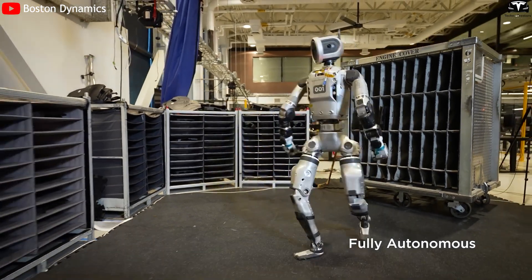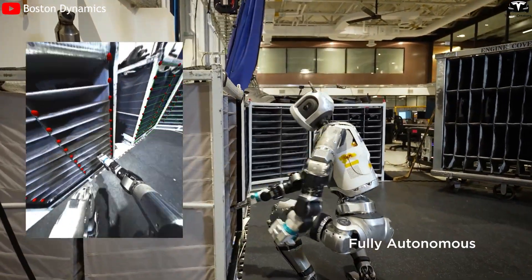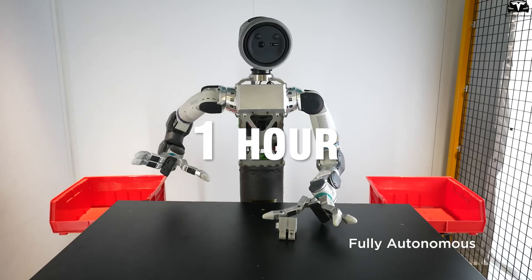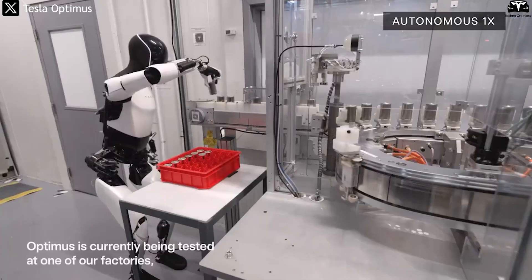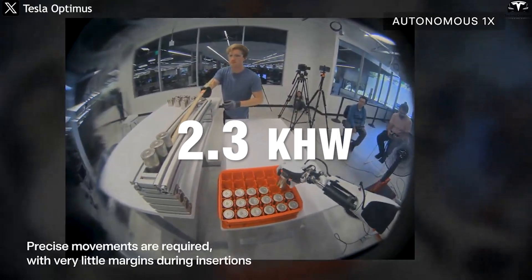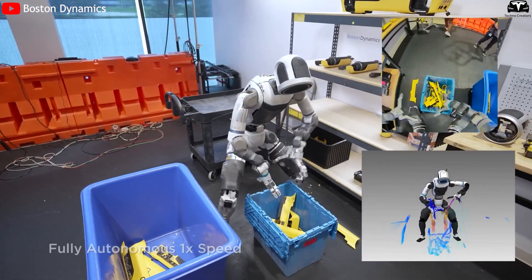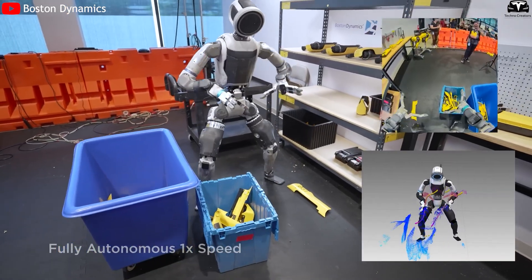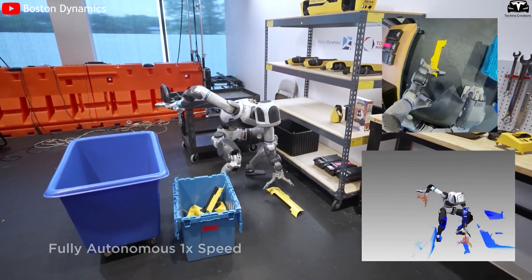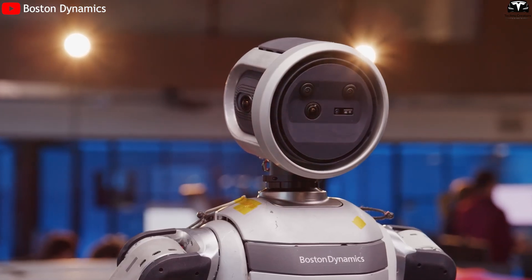Despite its superior mobility, Atlas still cannot be considered a commercially viable solution. A key limitation is power supply: the robot operates for only about one hour before requiring a recharge. Industrial robots like Tesla's Optimus are designed to run for over eight hours, powered by a 2.3-kilowatt-hour EV-style battery pack. Boston Dynamics has not disclosed Atlas's exact battery capacity, but experts estimate it to be under one kilowatt-hour, prioritizing lightweight design and agility over endurance. This makes Atlas suitable mainly for lab testing, not for heavy or continuous industrial work.